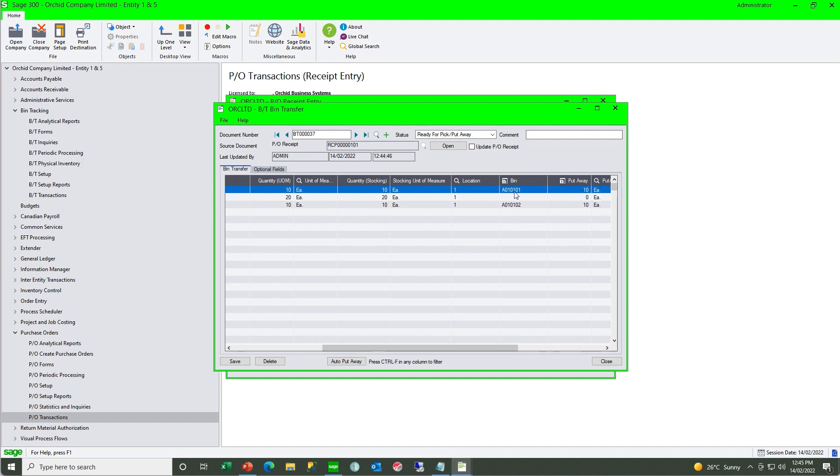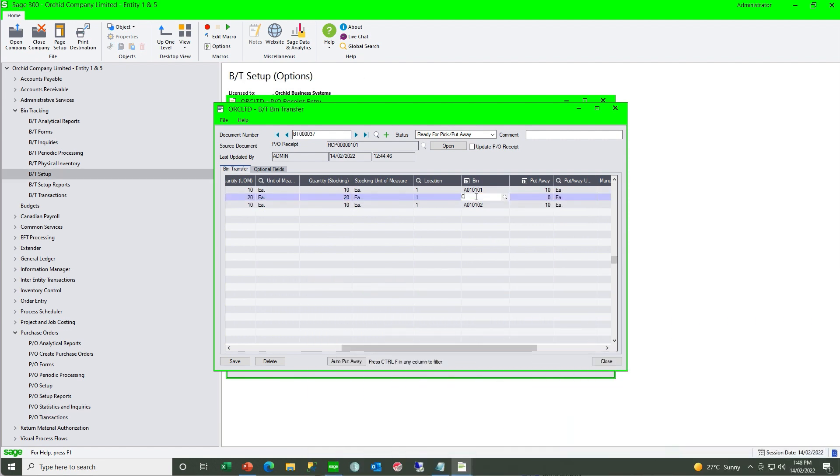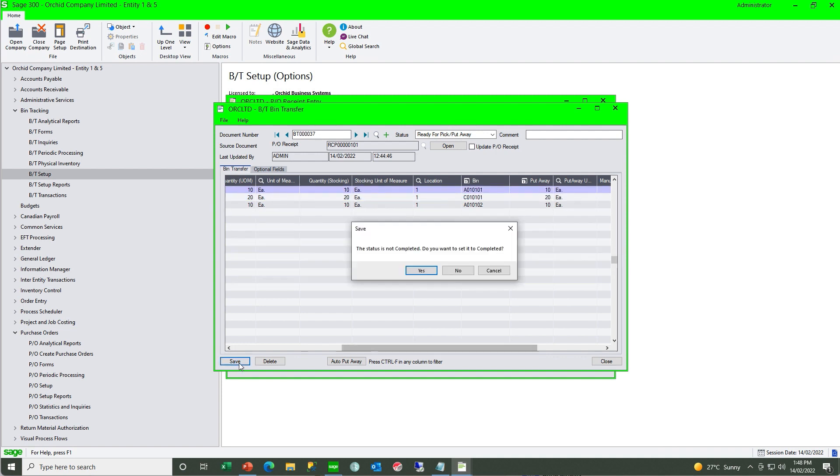When we go ahead and create a receipt for that purchase order and receive all in post, it's at this point that bin tracking will create a bin transfer document associated with that receipt number for the items and quantities. Depending on your put-away method, if it can suggest a bin it will. Our current put-away method is last bin the item was picked from — items A11-030 and another item have suggested bins, but for A11-050 no pick has yet occurred, so we need to key in or select a bin manually. When we save, bin tracking recognises all quantities are fully put away and completes the document.